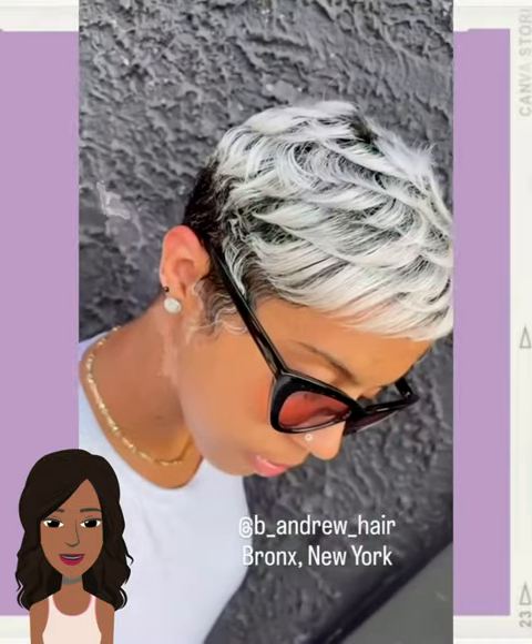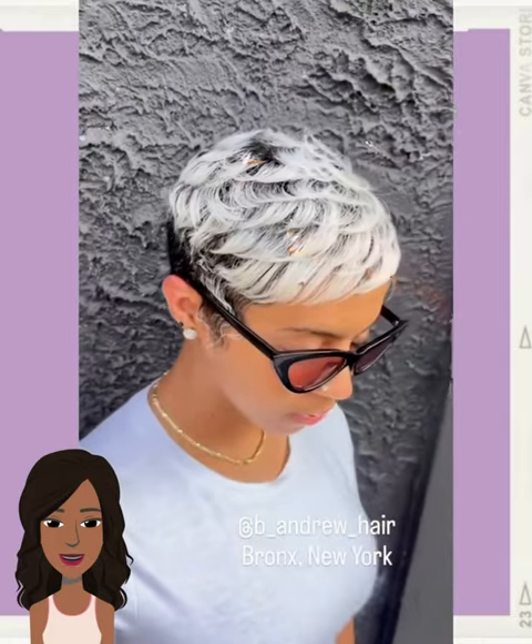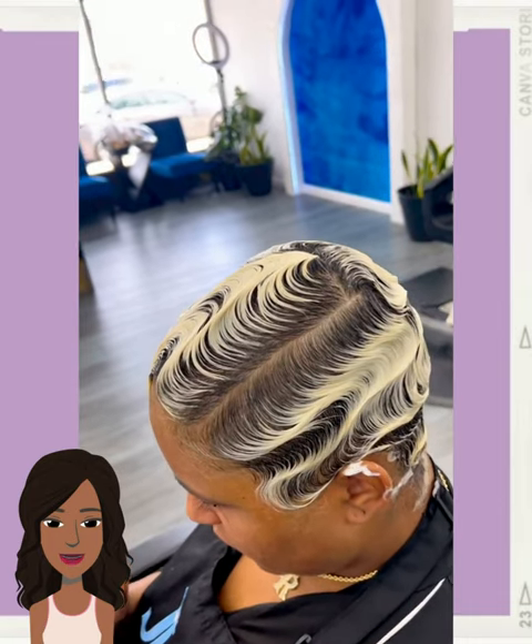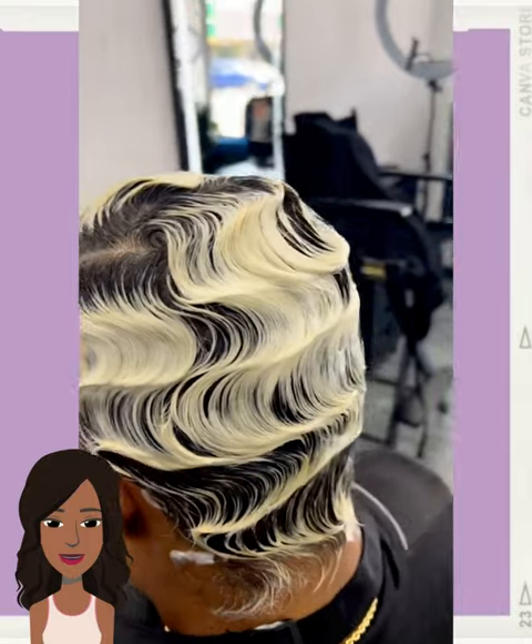Hello everyone, welcome back to the Style News Network. If you are new around here, my name is Danielle. And on this channel, we'd like to take a look at trending black hairstyle ideas. So today we're going to be checking out some fly short hair options.